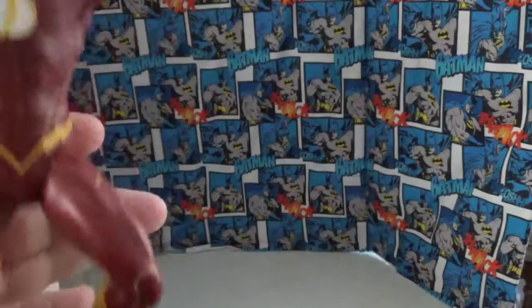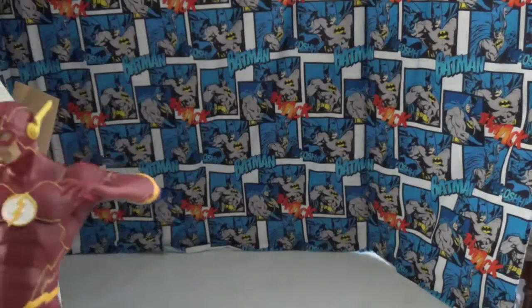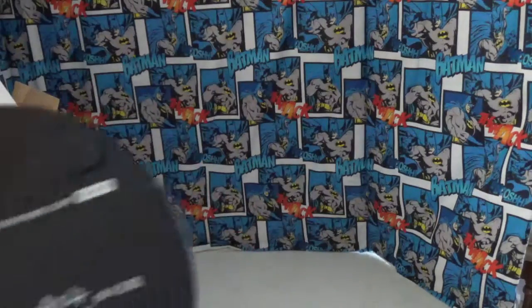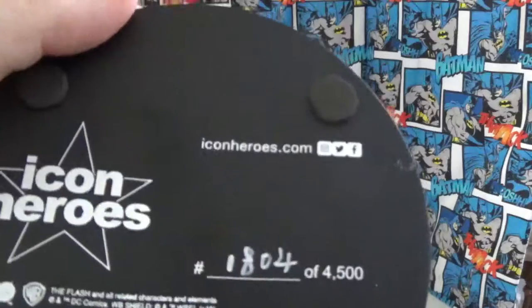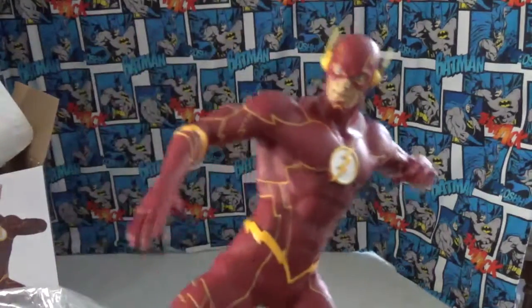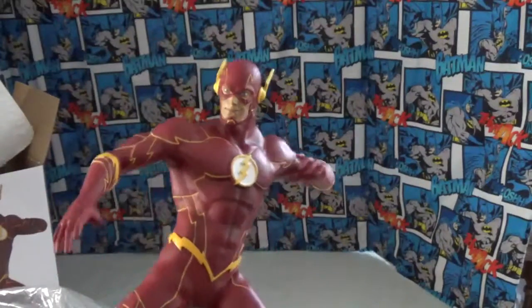I never had a Flash one and it's a pretty good size — it's heavy and nice. It's a collectible statue, not a toy, so it's for 18 and over. If you look at the numbers on the base, this thing is from 2019, so it's already a year old. It's beautiful. I can't wait to put it on my desk at work.